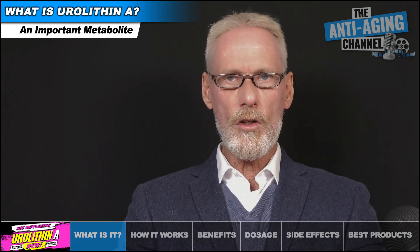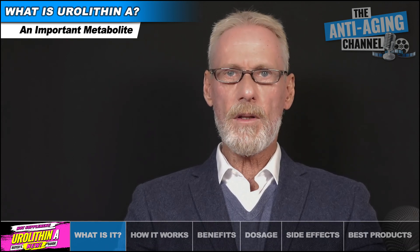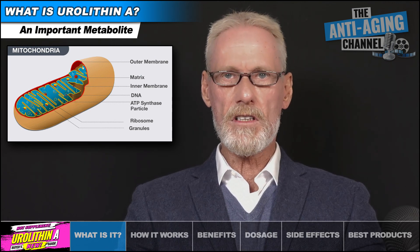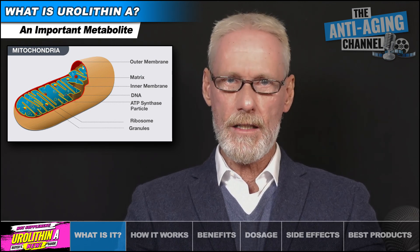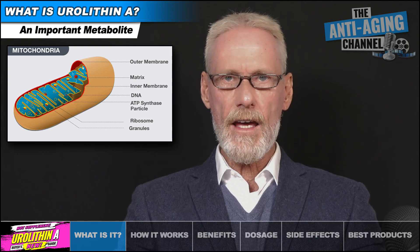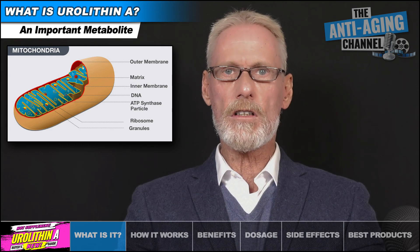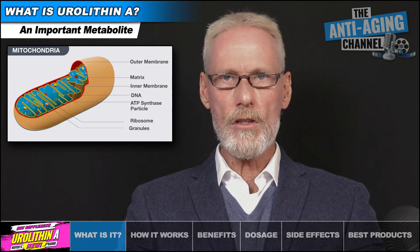Eurylithin A is a tiny molecule that's made in our gut, and it plays an important role in the health of our mitochondria and subsequently the production of our body's cellular energy source, ATP. Although we cannot get Eurylithin A from food, certain foods do contain the precursors that are required for our gut microbes to produce Eurylithin A.